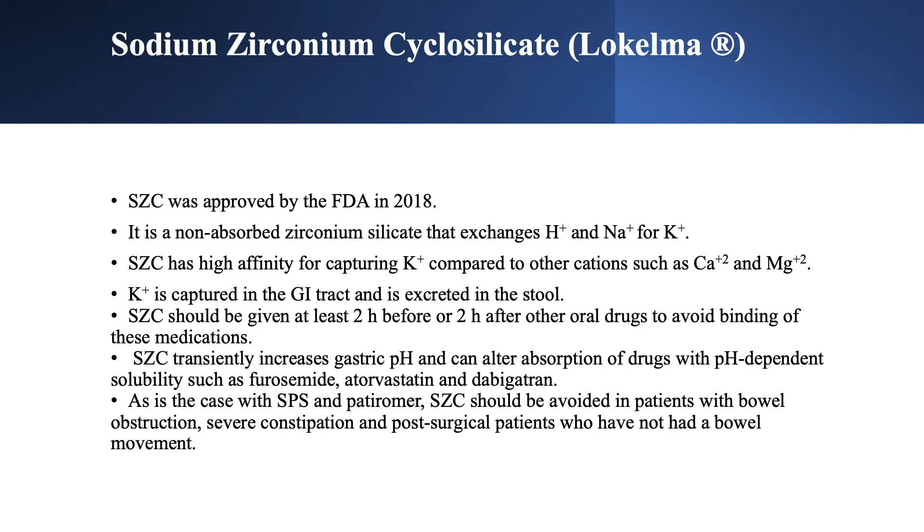Sodium zirconium cyclosilicate, or SZS, was approved by the FDA in 2018. It is a non-absorbed zirconium silicate that exchanges hydrogen and sodium for potassium — so it traps potassium in exchange for hydrogen and sodium. It is specific for potassium, with high affinity for capturing it, and will not significantly affect calcium or magnesium.